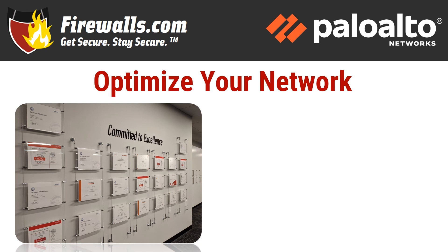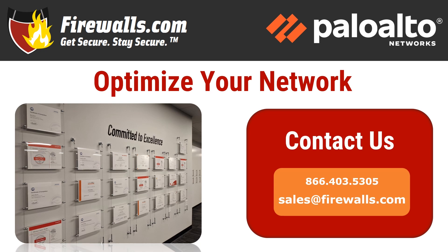Beyond the configuration, sign up for managed services to take care of ongoing device updates, reporting, remediation, and other network security needs, so you can focus on running your business knowing your network is taken care of. If you have any questions about getting started with your new PA-820 firewall, contact our pros at Firewalls.com by calling 866-403-5305 or by emailing sales at Firewalls.com.